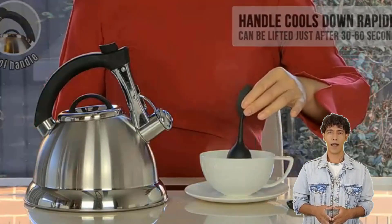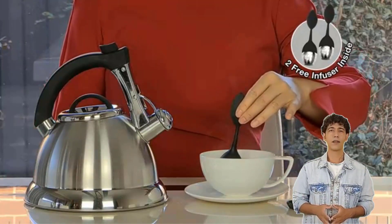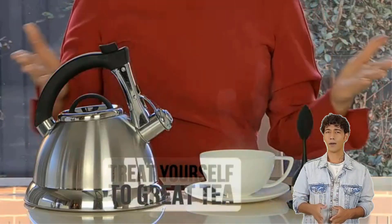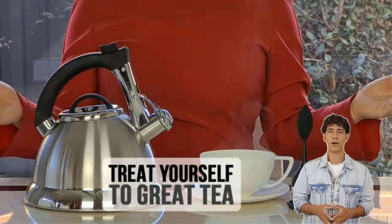The Prineula Stovetop Tea Kettle is constructed of stainless steel and can be washed in the dishwasher. It is available in black, copper, and cream.